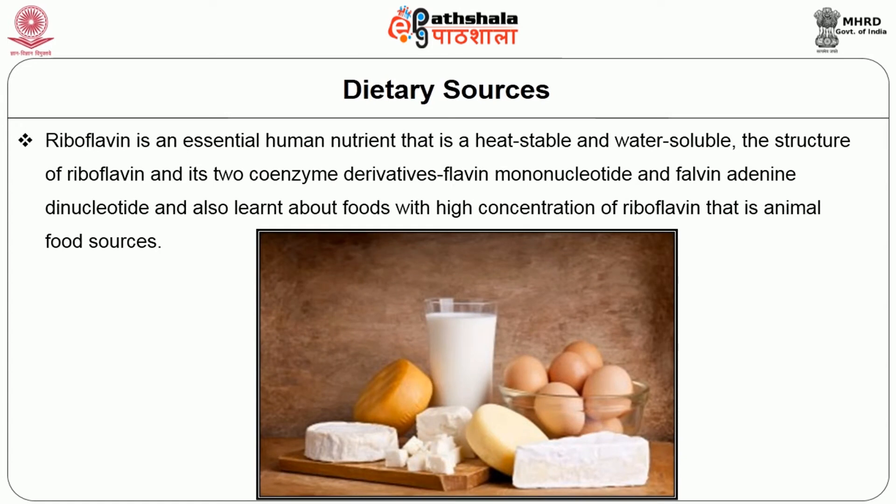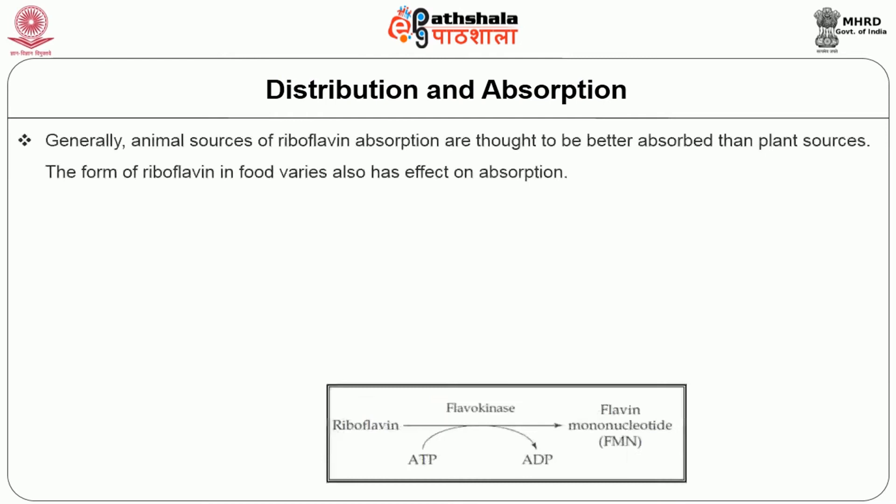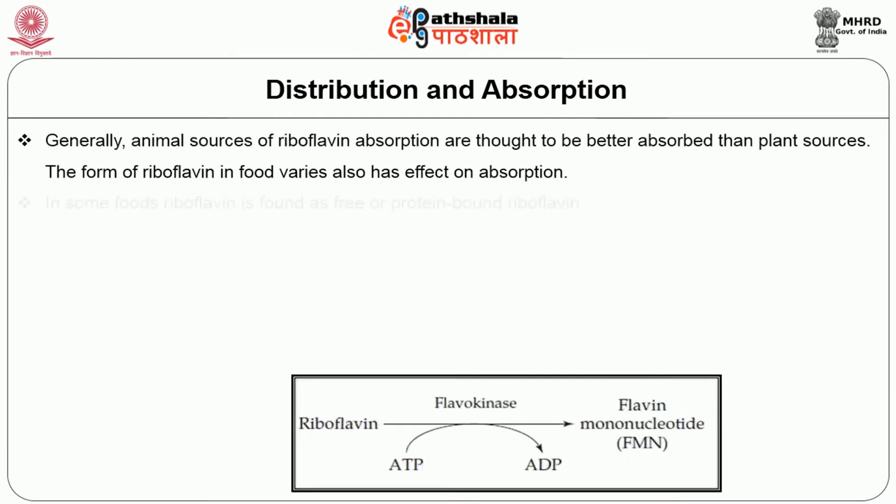Riboflavin is an essential human nutrient that is heat stable and water soluble. We have learned about the structure of riboflavin and its two coenzyme derivatives — flavin mononucleotide and flavin adenine dinucleotide — and about foods with high concentrations of riboflavin, particularly animal food sources. Now let us discuss the distribution, absorption, digestion, and metabolism.